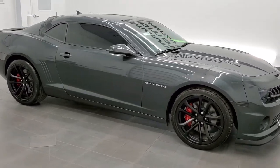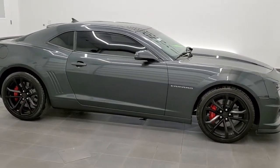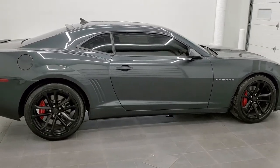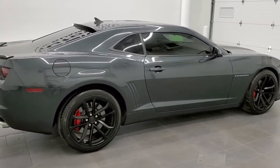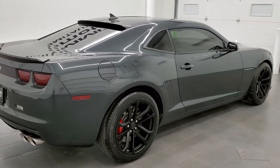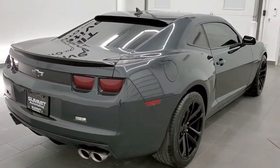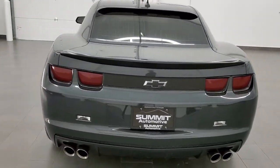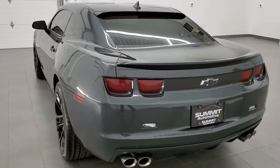This is stock number 11522Z. We are here at Summit Automotive in Fond du Lac, Wisconsin, your new and used sports car headquarters. And today we're checking out this super clean 2013 Chevy Camaro 1SS with the 1LE package.